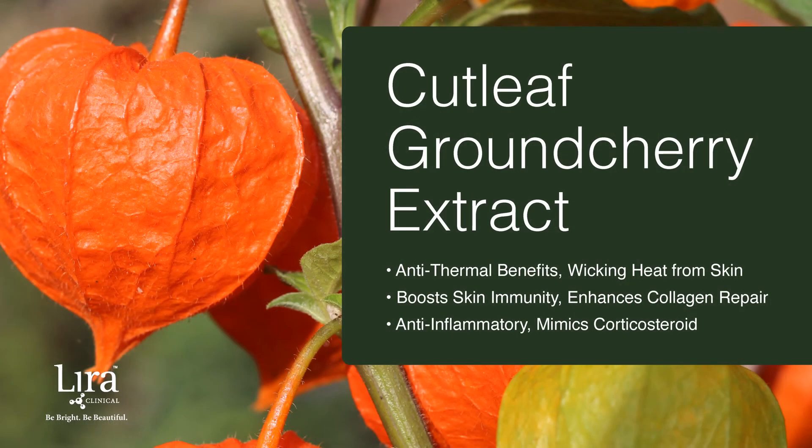Cutleaf Ground Cherry is a botanical ingredient that boasts anti-thermal aging benefits by protecting the skin against infrared exposure. It removes heat from the skin while boosting its immune defense. It enhances dermal collagen repair and holds a high anti-inflammatory value. Cutleaf Ground Cherry mimics a corticosteroid without the negative side effects, making it an ideal ingredient for skin conditions such as rosacea, acne, compromised, or sensitized skin.